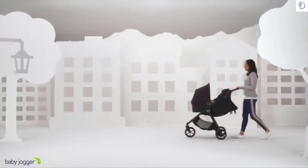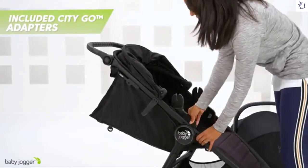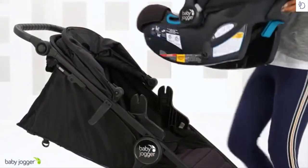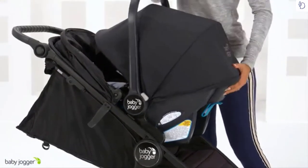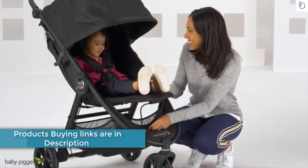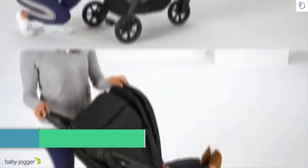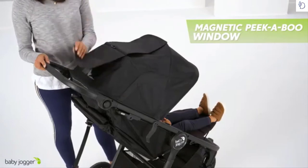Stroll from day one with the new pram, or make it a travel system with the included CityGo infant car seat adapters. The adjustable calf support and near-flat seat recline keep your baby comfortable, while the UV50 canopy with magnetic peekaboo windows provides full coverage and line of sight to your child.